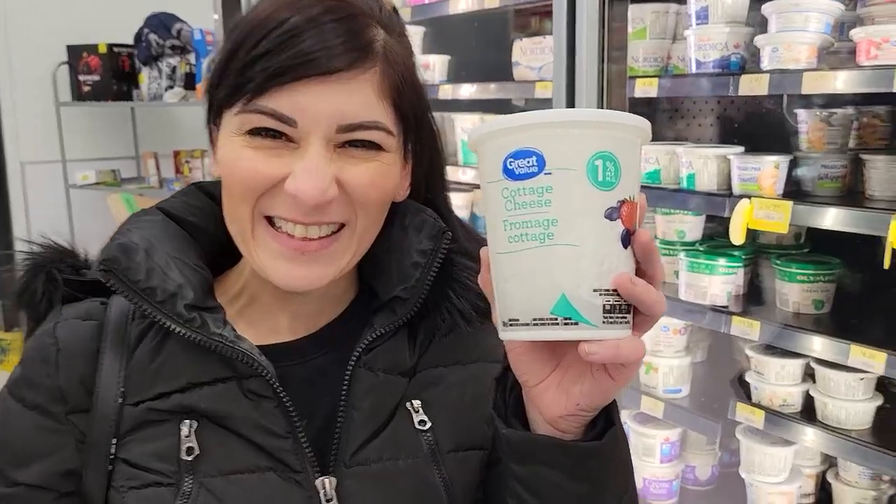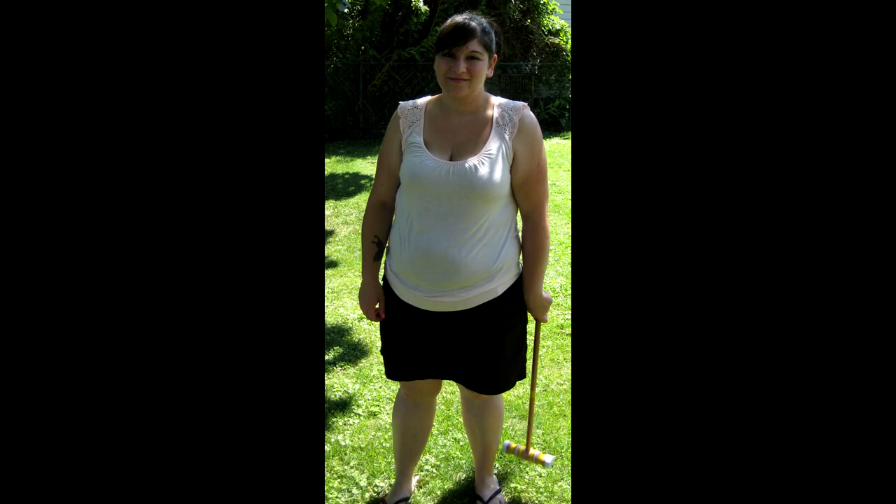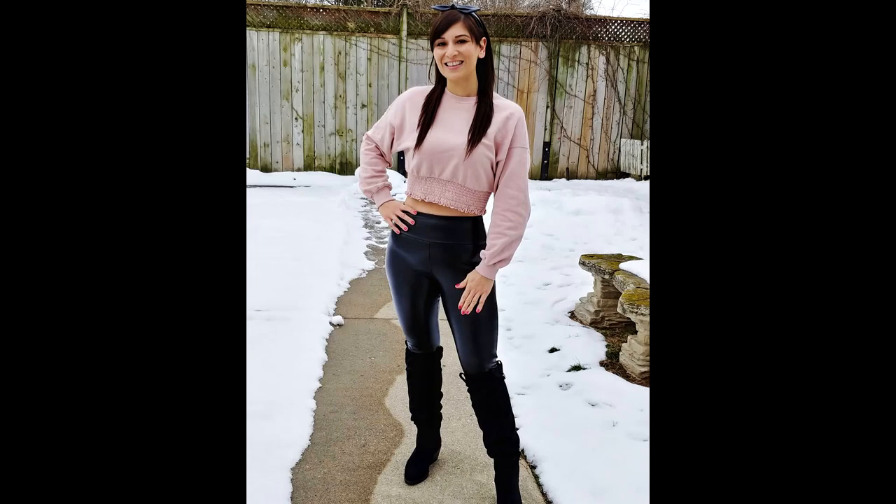In this video, I'm going to share the 10 exact portion control snacks that I ate from Walmart that helped me lose 50 pounds in three months.